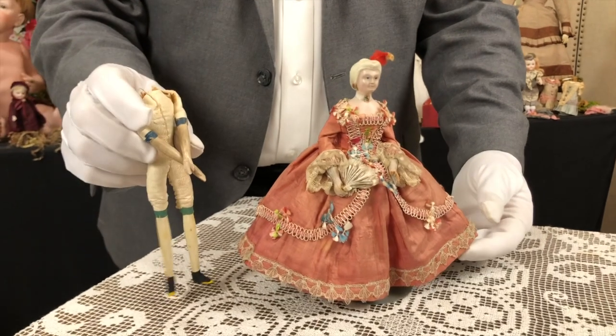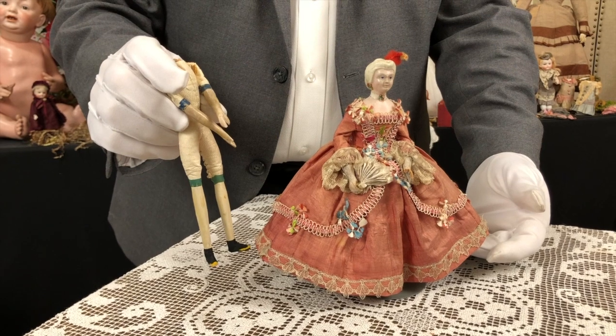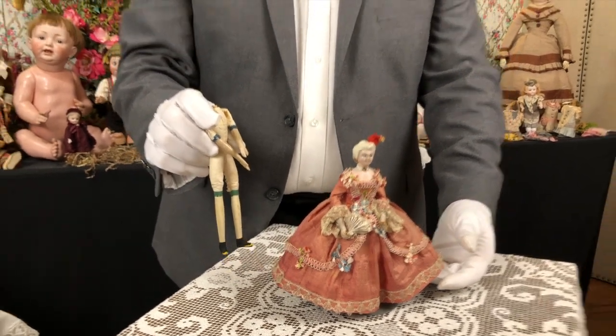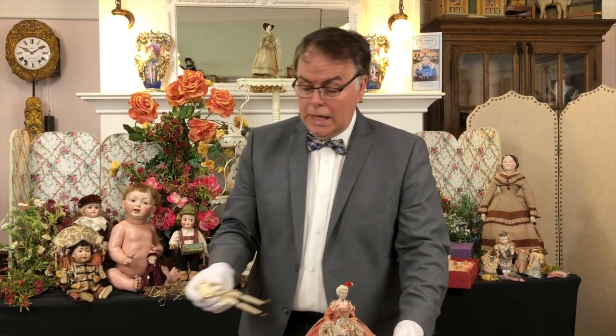It's just changed with padding and the costuming. So this is a very early doll, but it really is stylistically very much like a Rococo lady.